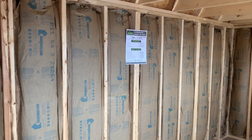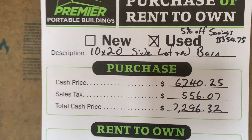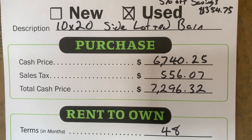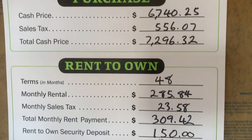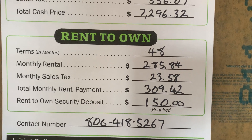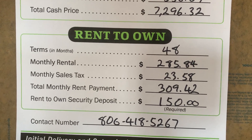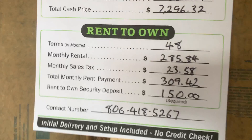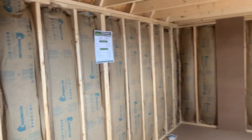Here's the pricing on this one. It is five percent off of a new one — $354.75 cheaper than a new one. The cash price would be $7,296.32, and the rent-to-own would be $150 down, which gets it delivered. Your first month's payment would be due in about 30 days at $309.42. Delivery is included; they don't take fences down, cut trees, or move debris for free, but they will do that if you need it — they'll just charge you for it.